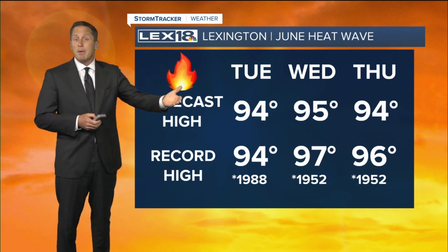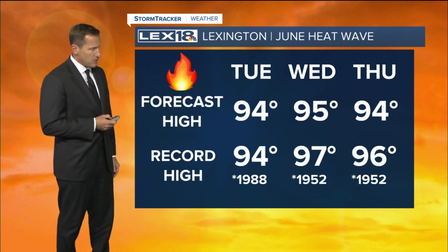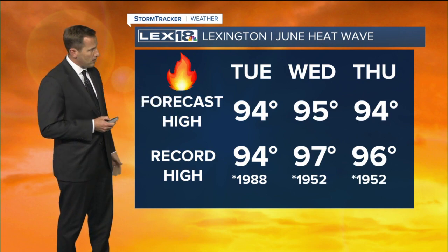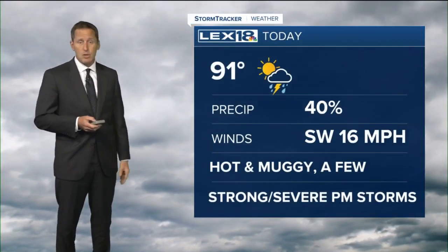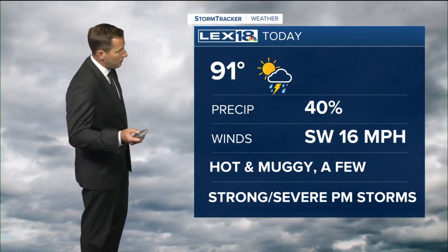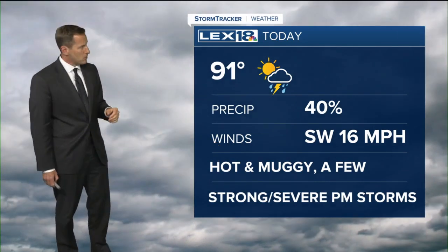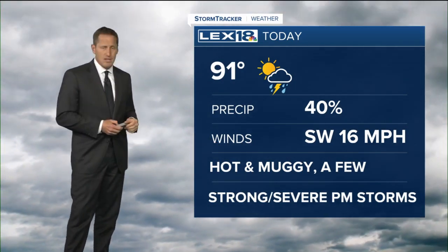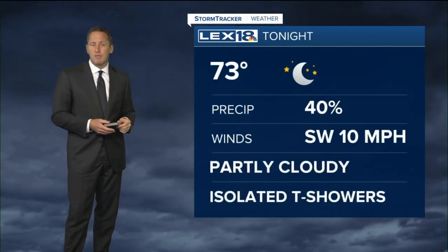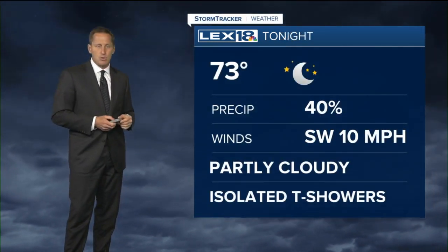Forecast highs and record highs pretty much match — that's how hot it is. We could likely see some ties as far as record highs go, if not some new records set in spots. Today we're going to edge into the low 90s, already in the upper 80s, that's not far to go. It's hot, it's steamy. We'll keep an eye out for those few strong to potentially severe storms. If they clip our northeastern counties, it'd be a couple of hours into the afternoon, pretty much north of I-64 and out into eastern Kentucky — something that bears watching, but a lot of folks shouldn't be impacted.